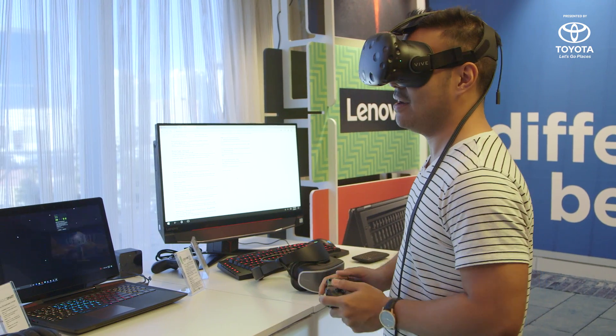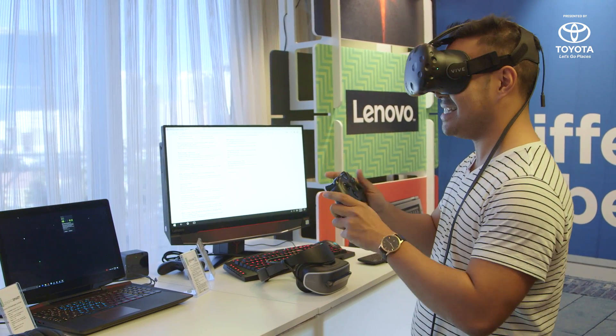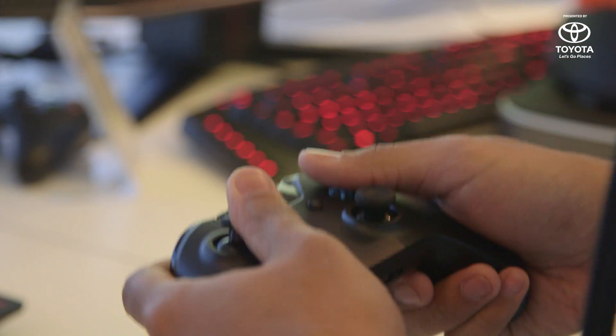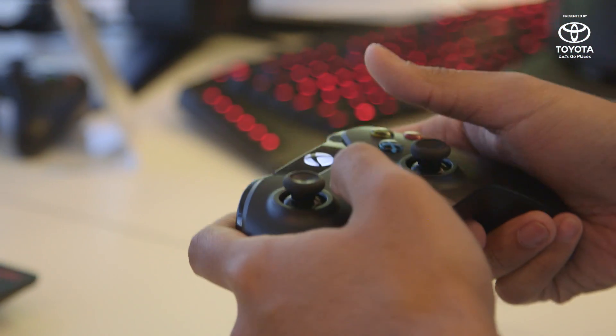Another really cool thing about the Legion laptop is that it does have the dongle for an Xbox One controller built into it. It connects automatically, and you're just sort of off to the races, which is really, really cool.